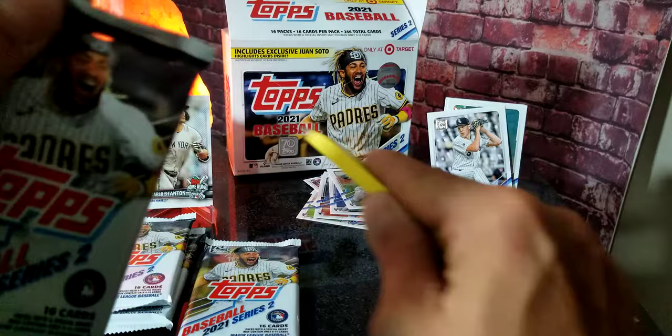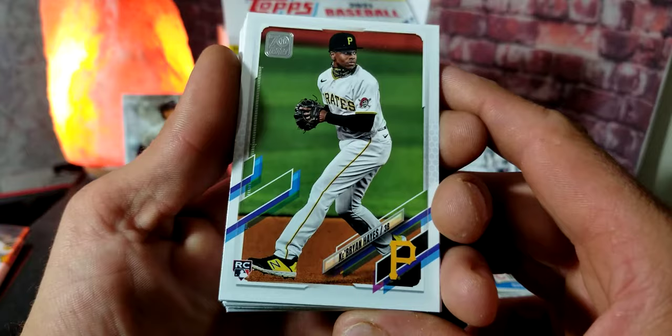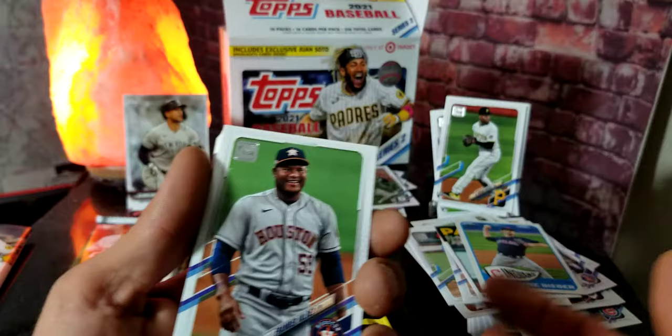I wish I had been able to enter that Stanton Home Run Challenge card earlier but it's too late now. But look — fresh off the top — that is the most sought-after card right now: the Ke'Bryan Hayes rookie card! That is freaking awesome! We already got one Ke'Bryan Hayes rookie card from an alternate throwback version, but this is the main base card everybody's after!